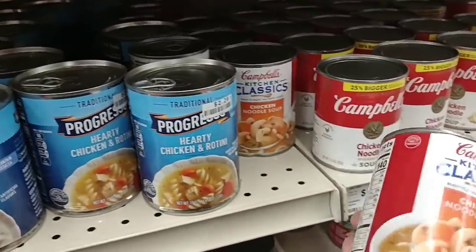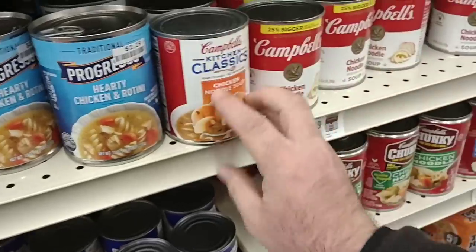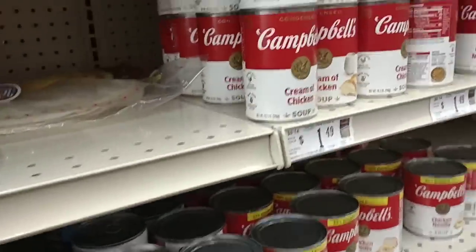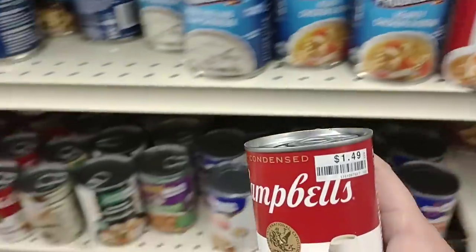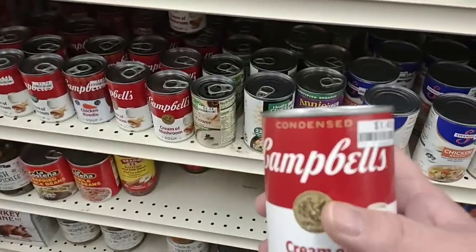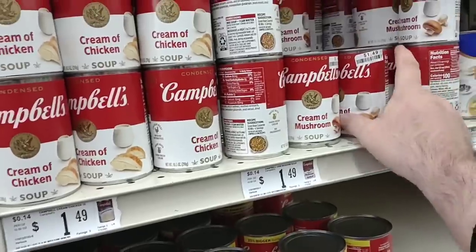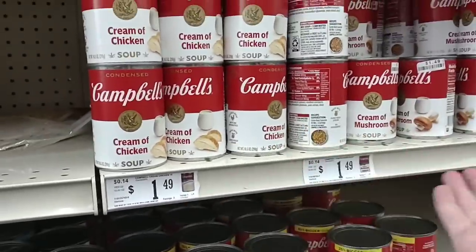They do have the Kitchen Classics here — Chicken Noodle 25% bigger for $1.29, $1.25 at Dollar Tree. They got cream of chicken up here. So if that's $1.79, or is that just cream of mushroom? These are the older ones, I guess, and maybe they're just trying to get rid of these — they're $1.49 on this shelf.